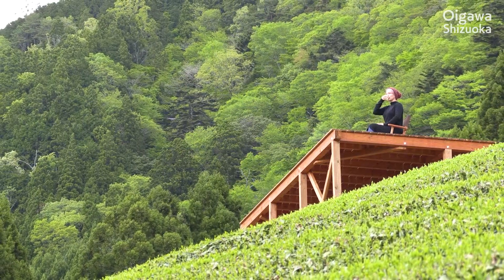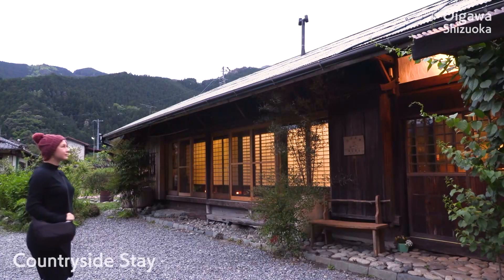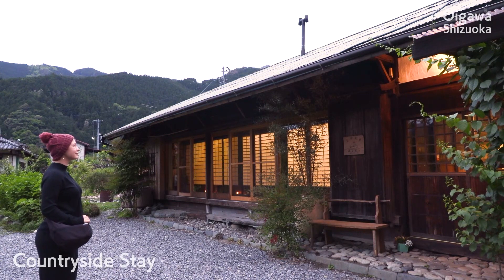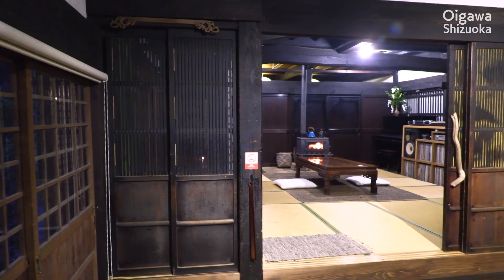Viewing terraced tea salons like this are scattered in the area. That night, I stayed at a farmhouse inn. I wanted to experience traditional country life in Japan.